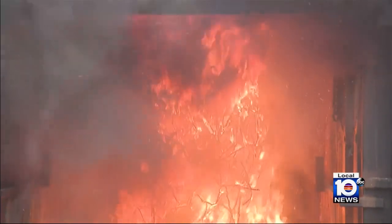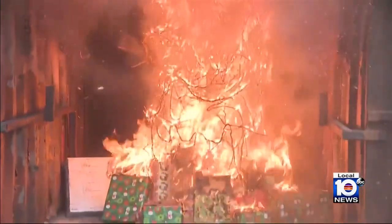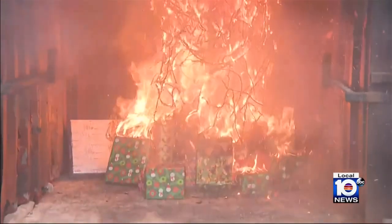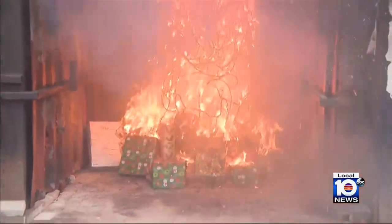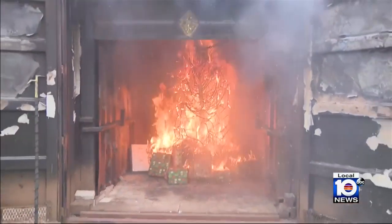Now, according to the National Fire Protection Association, Christmas tree fires are four times more deadly than the average house fire. U.S. fire departments respond to an annual average of about 200 home structure fires that are sparked by Christmas trees.